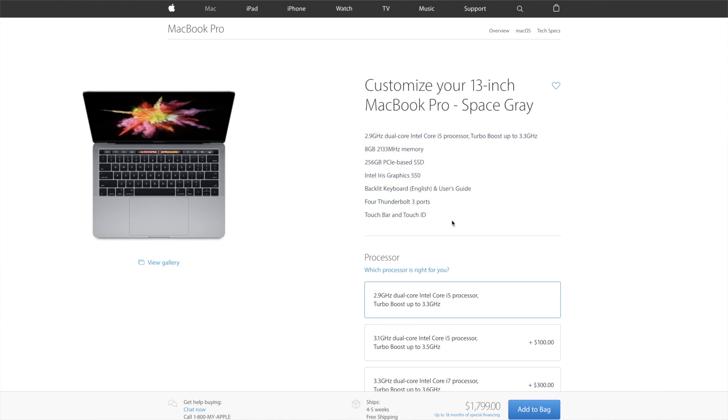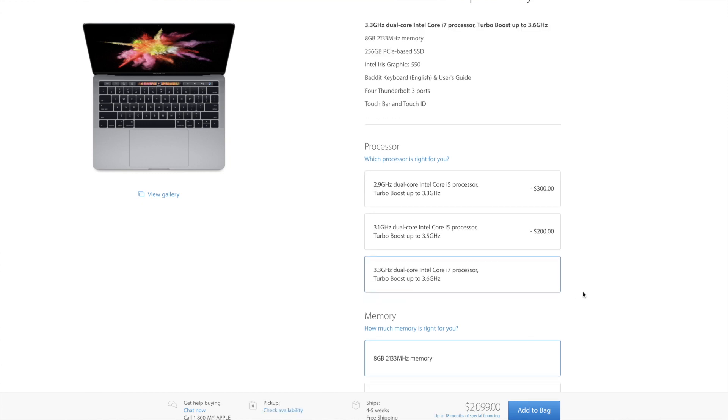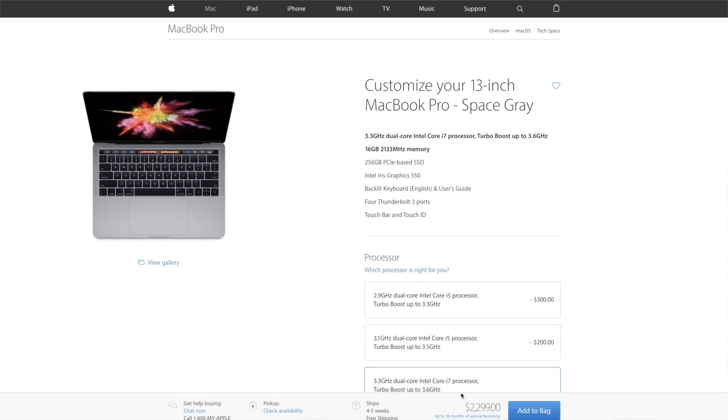So they start upgrading things like the dual-core i5 to a dual-core i7, but still it's dual-core. Pro users would definitely upgrade the onboard RAM to 16GB, and the storage is 256GB which isn't bad, but most users would upgrade that as well. But even if we stuck with the standard 256GB storage option, you still total up to a whopping $2,299, which is a lot of money on a little 13-inch MacBook Pro that really doesn't even have all the real estate that you would want.